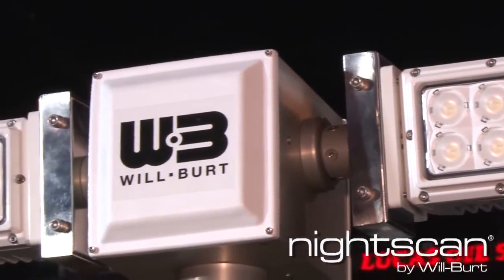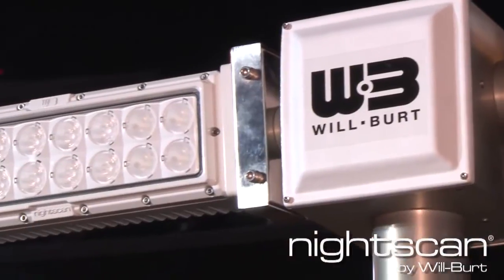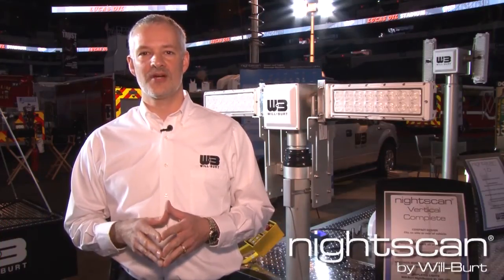Thanks for stopping by the Wilbert booth and checking out the NightScan light towers. All of this information — from our Vertical Complete to PowerLight Extreme to our brand new LED lights, the NightScan XL160 — is available at our website at Wilbert.com.